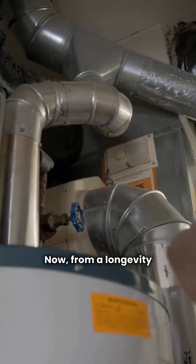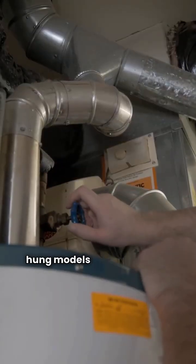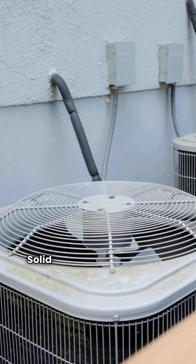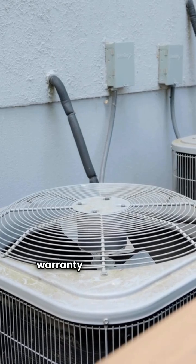Now, from a longevity standpoint, the Wall Hung models come with a 10-year limited warranty on that heat exchanger. Solid performance, but keep that warranty period in mind.